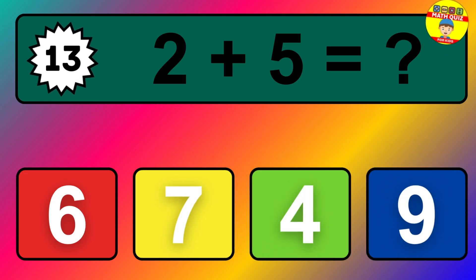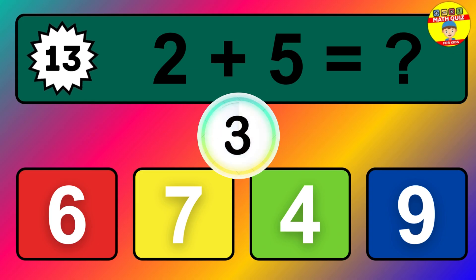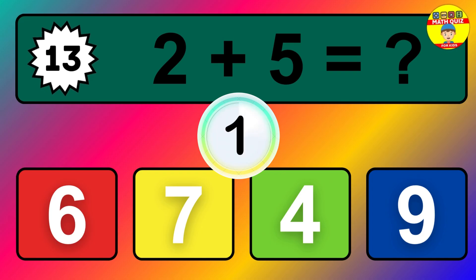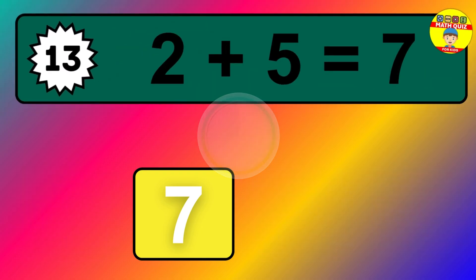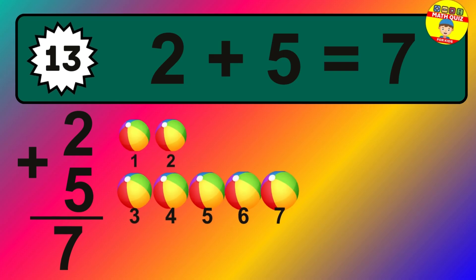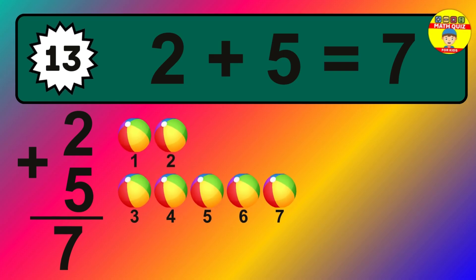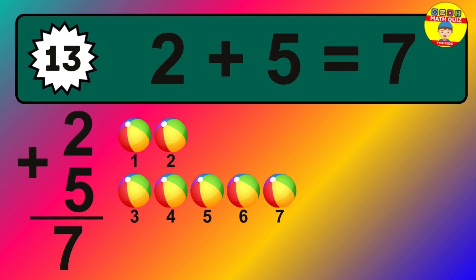Question thirteen: two plus five equals what? The answer is two plus five is seven. Let's count it: one, two, three, four, five, six, seven.